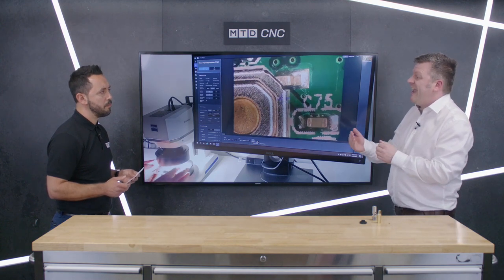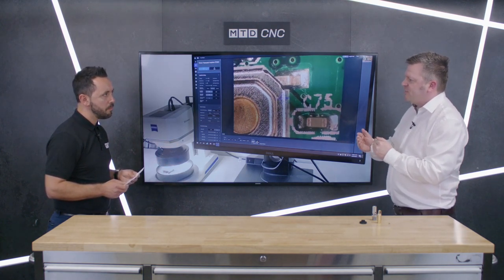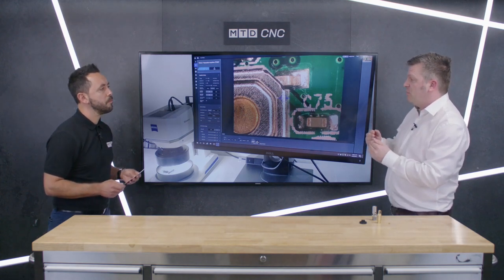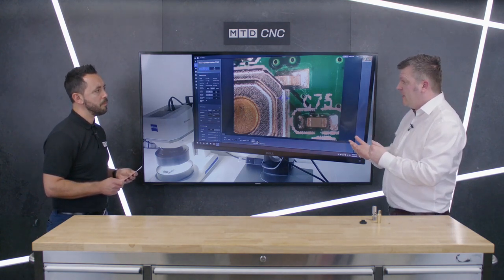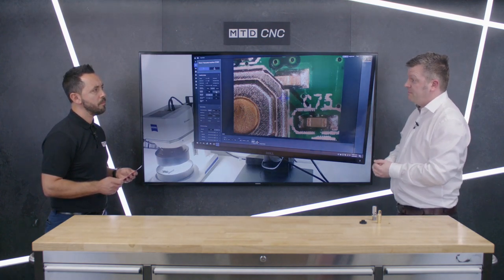We have an automotive customer with a similar application where they had to inspect three or four elements of the component. They were inspecting one in every thousand components before it left the factory. The Visioner 1 has enabled them to inspect one in ten, so their inspection throughput has increased massively. This has cut back on defects, improved their production workflow, and the return on investment has been incredibly quick.